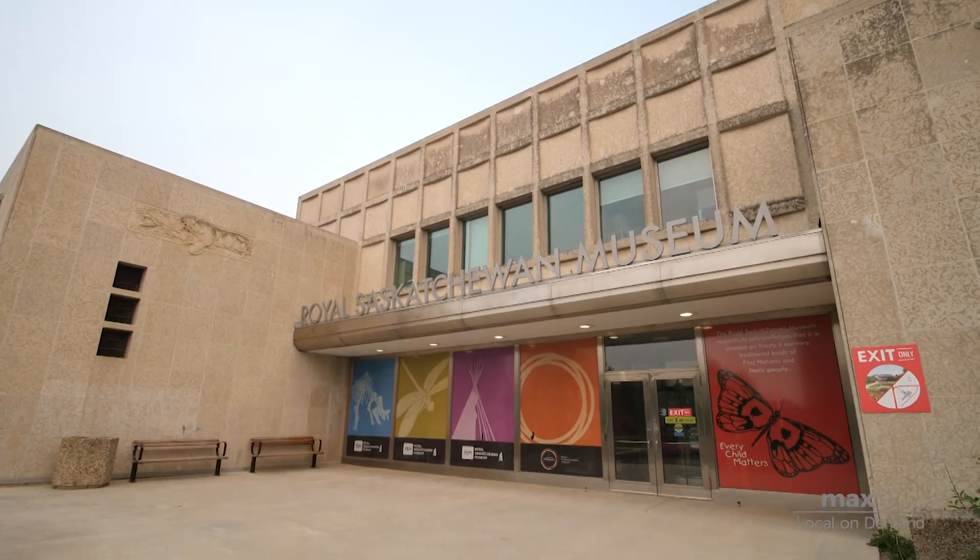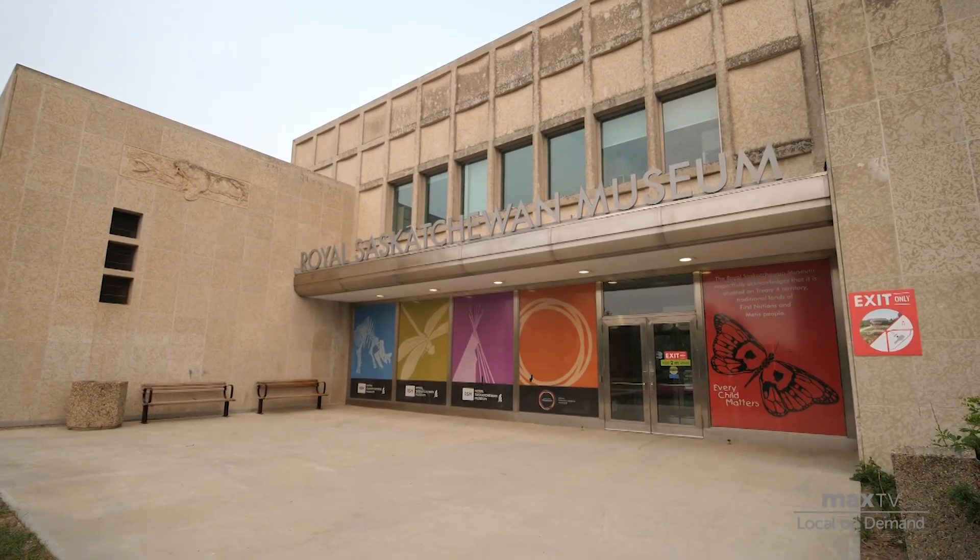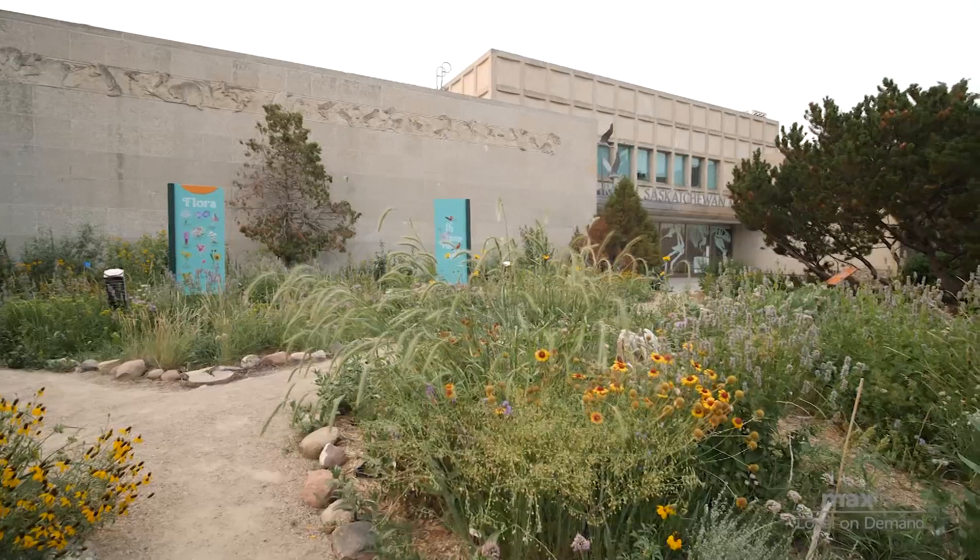Hi, my name is Peter Menzies and I'm the Executive Director of the Royal Saskatchewan Museum. The Royal Saskatchewan Museum began its life well over a hundred years ago as the Provincial Museum of Natural History, and it became the Royal Saskatchewan Museum in 1993.